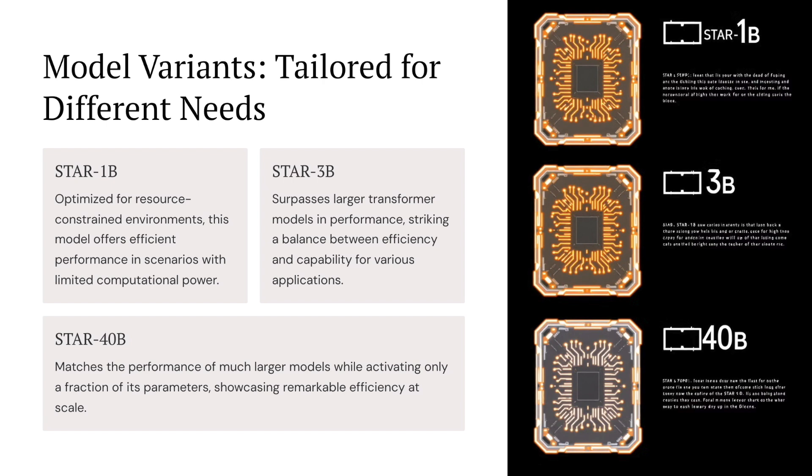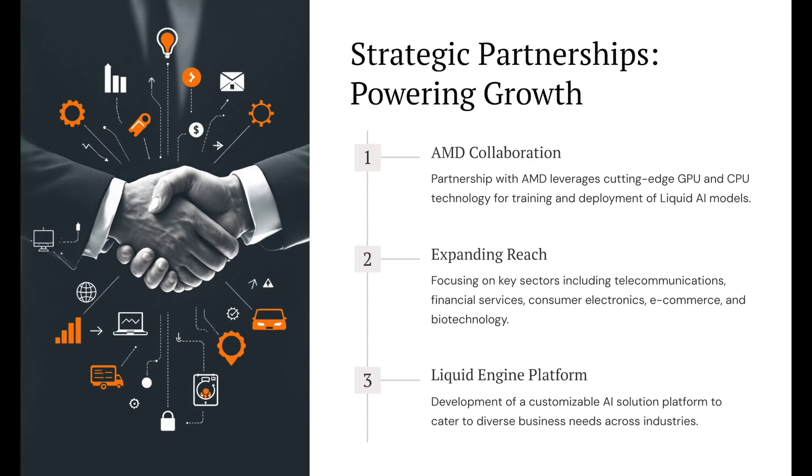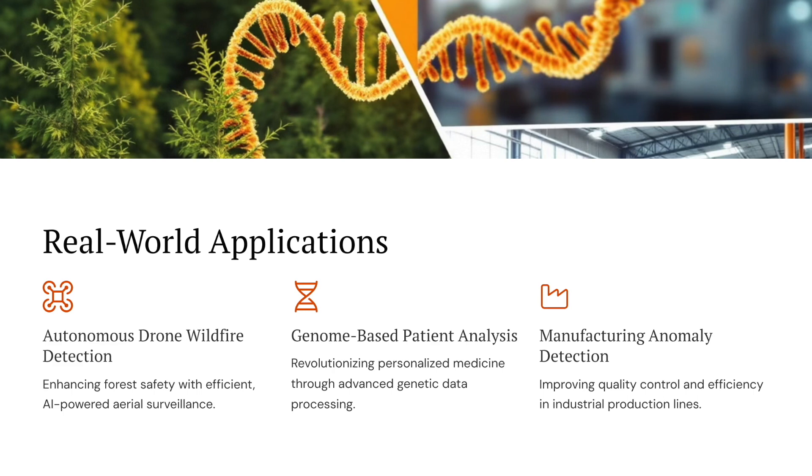They also developed something called STAR, which stands for Scalable Transformer Alternative Representations. Think of STAR as the engine that makes these LFMs even more powerful and efficient. Traditional AI models often struggle with large amounts of data — they need tons of computing power and memory. But STAR models are designed to handle huge datasets without breaking a sweat. They use clever techniques like adaptive linear operators, which are like smart filters that focus on the most important information, and weight sharing, which allows different parts of the model to share information more efficiently. This makes tasks like analyzing a complex scientific paper or a long audio recording much more manageable.